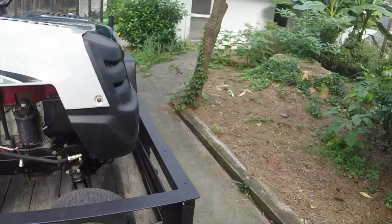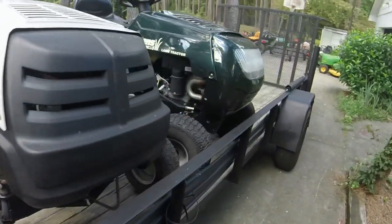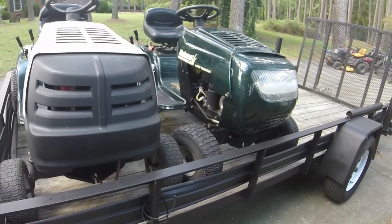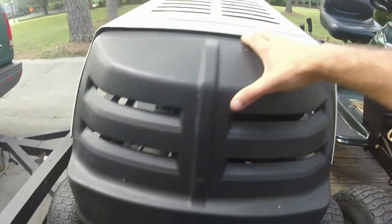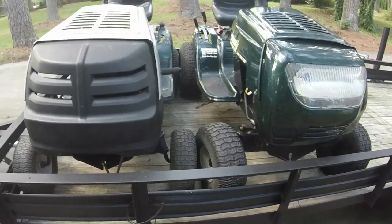This is exactly the way I brought them home, too. I didn't even have to strap them down. I just got them from my friend Jesse across town — he's given me quite a few items. But real quick, because this is a mower channel, we'll talk about these mowers real quick while we're here.